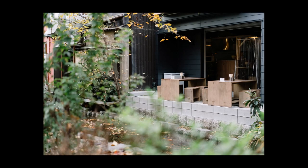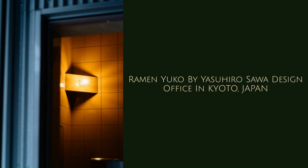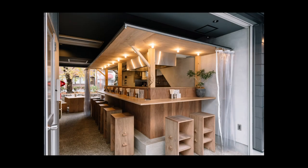In order to realize the concept of old and new, the finishing materials used were limited to a few types. The materials are lauan veneer, concrete panel veneer, and concrete. All of these materials are inexpensive and available at DIY stores in Japan.